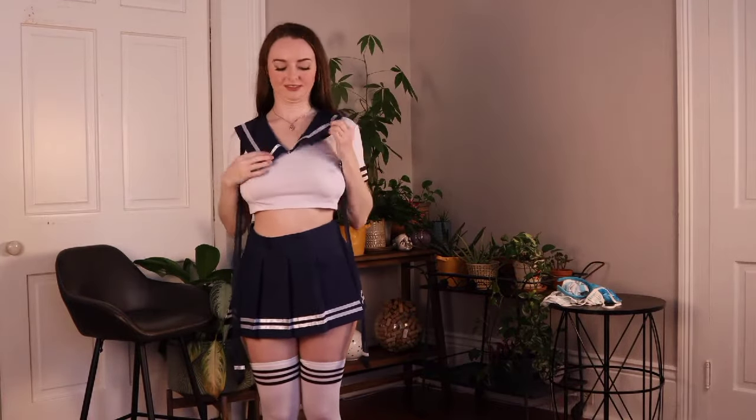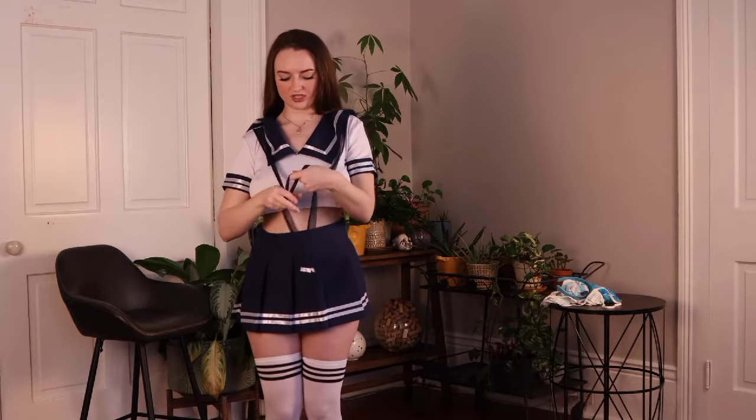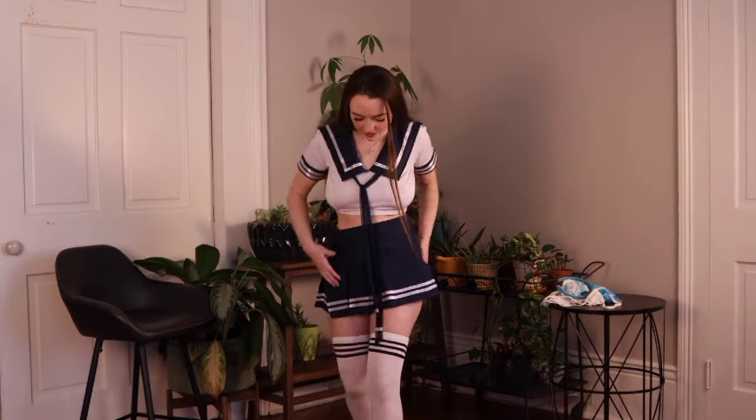Oh, it's short! Maybe I just tie these in the front and put them under the little lapel — but they're really long though. Okay, so what do you think about this? This is actually not bad!